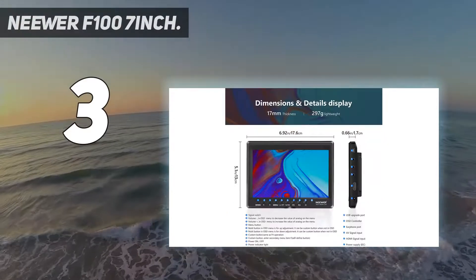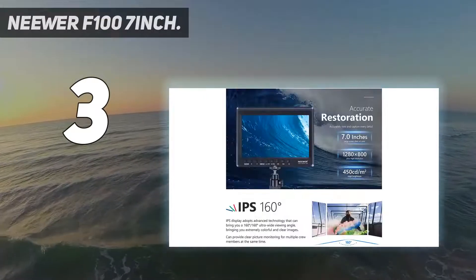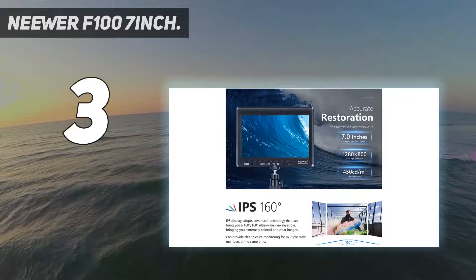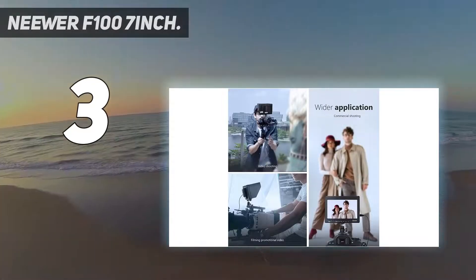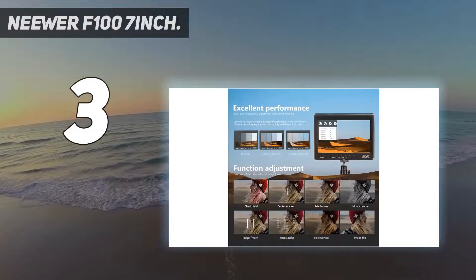The Neewer F100 is also a great choice because of its incredibly portable and lightweight design. The model is only 17 millimeters thick and weighs 300 grams. When you get the Neewer F100 7-inch, the package also includes a mini HDMI, micro HDMI, sunshade, and mini ball head.